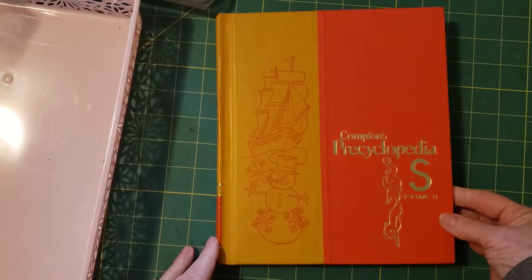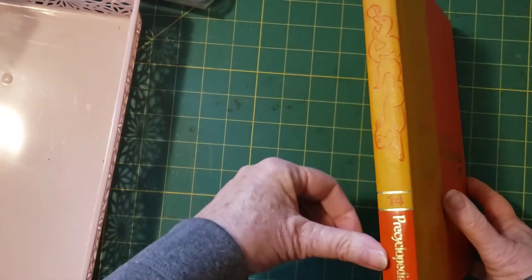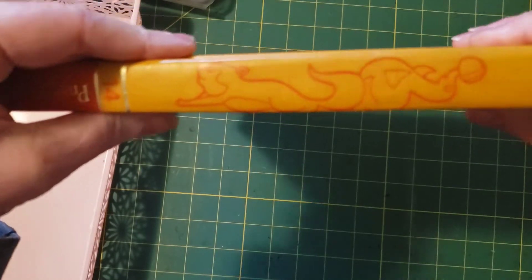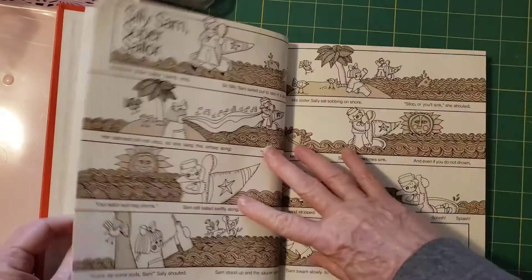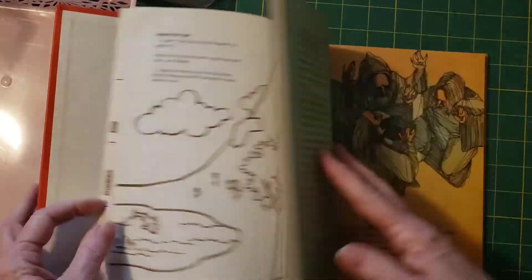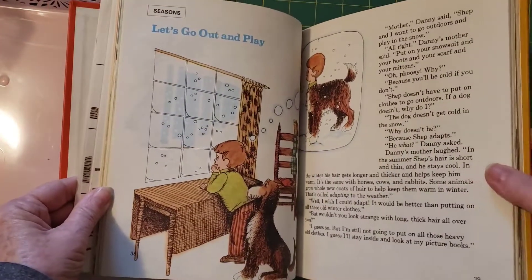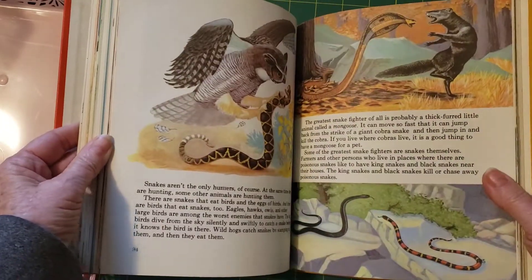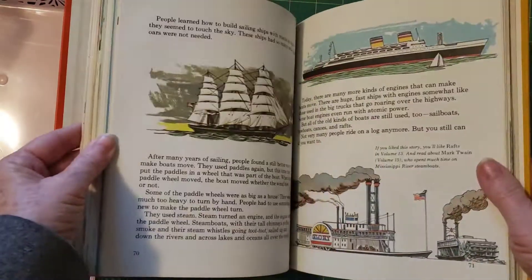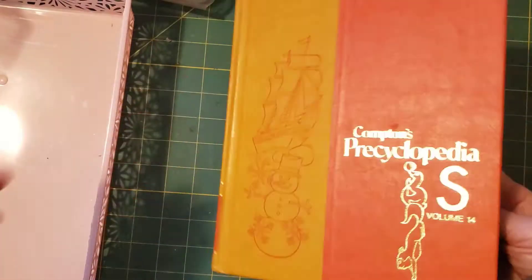I got the Compton's Precyclopedia Volume 14, letter S. It's a beautiful cover — really cute little squirrel and seal. 1977. Very fun. I haven't made any real journals this month — I don't really want to start a project right now, but I will be ready in January to really get moving on some things because I have so many supplies. I need to make some journals. So that's a really pretty book.